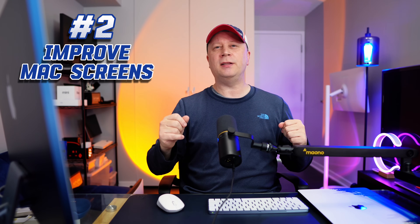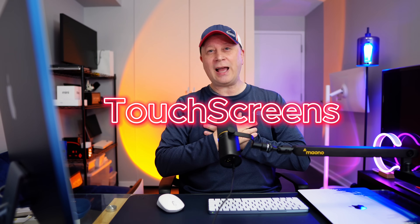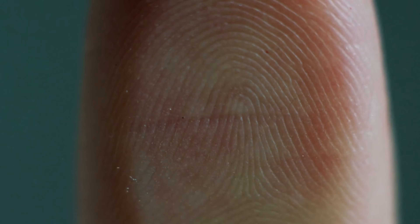Number two: Apple screens. They have some of the best screens out there, but there are a couple things they could do — OLEDs for one, and I think that's coming next year or the year after. Number two on screens: touchscreens. Personally, I hate touching my Apple screen and having fingerprints all over it — that's what my iPad's for. I want to see what percentage of people want them versus not. Other than that, they're still one of the best screens out there.